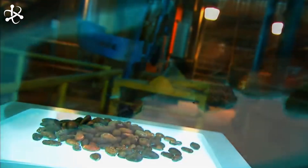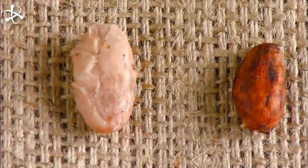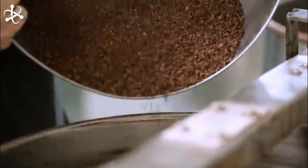These beans embark on a fascinating adventure, fermented under banana leaves, dried in the warm sun, and then shipped across oceans. In a factory, the beans are roasted, crushed, and transformed into silky liquid chocolate.